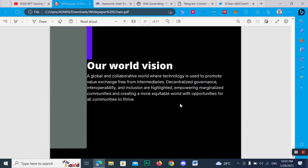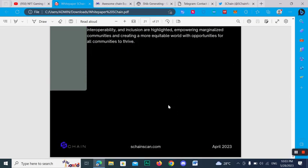Here you can check out the vision of SChan: a global and collaborative world where technology is used to promote value exchange, free from intermediaries, with decentralized governance, interoperability, and improving marginalized communities — creating a more equitable world with opportunity for all communities to thrive.